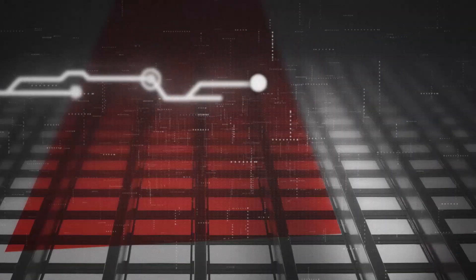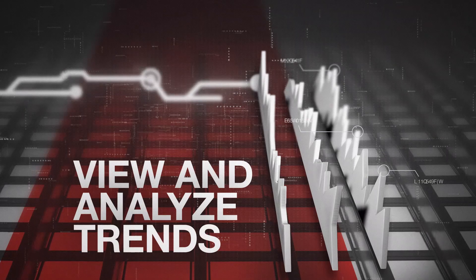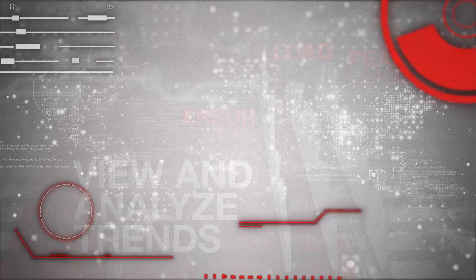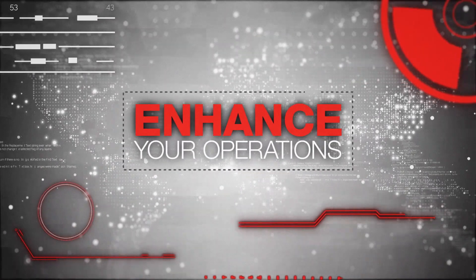This robust solution also stores historical data, allowing you to view and analyze trends in peak usage, load, and error occurrences. Over time, this vital information gives you the ability to optimize resources to enhance your operations.